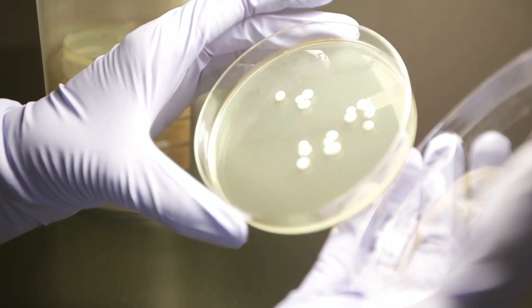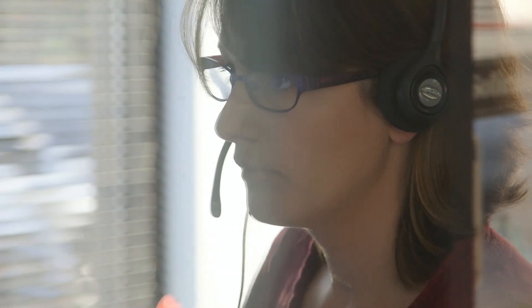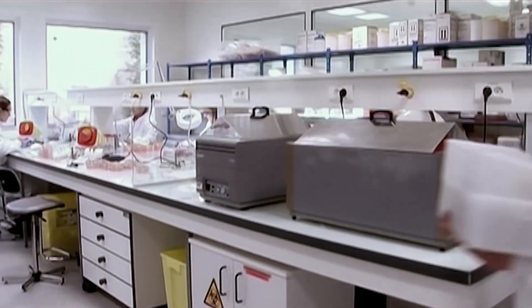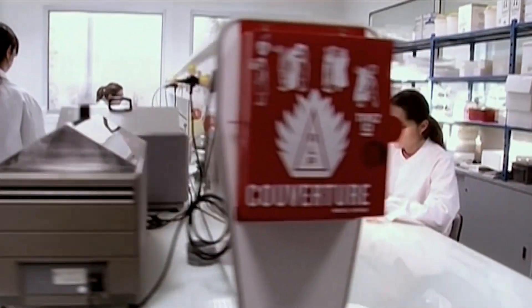Our microbiologists and engineers on every continent are there to advise you in the choice of methods or result interpretation. Performance evaluations are carried out under real operating conditions by independent, industrial and clinical experts.